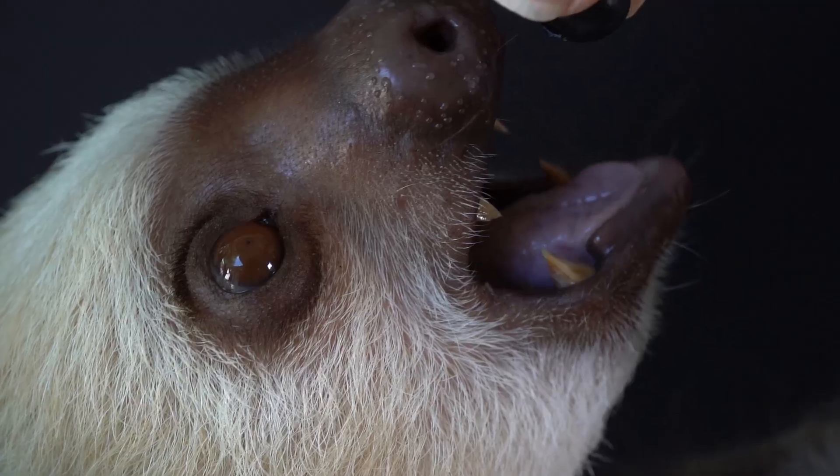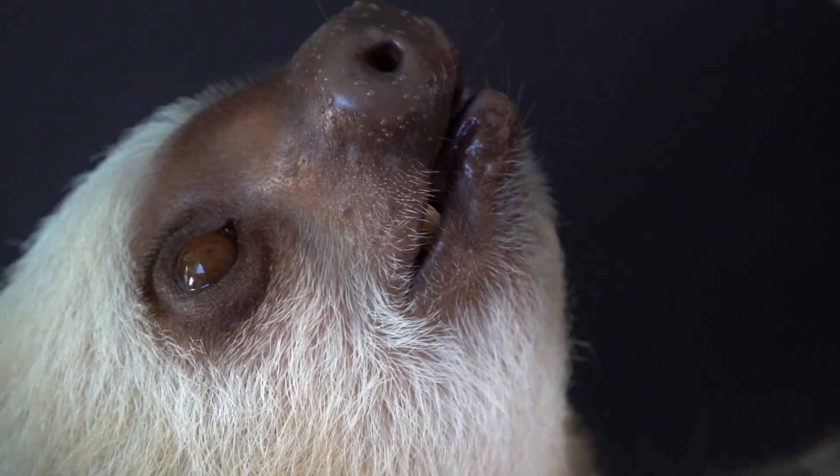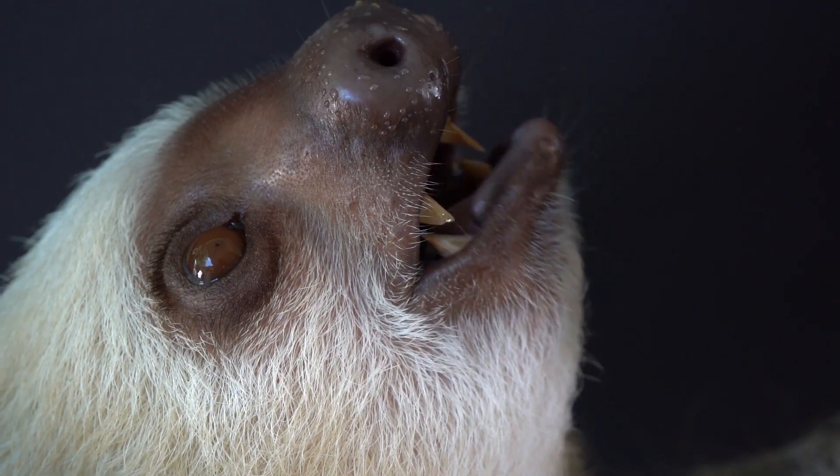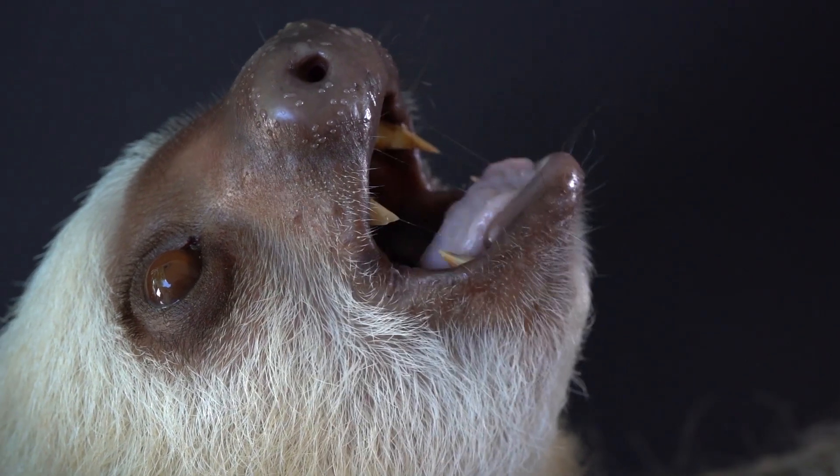They do have canines. Now they are vegetarians — they'll eat a lot of vegetation. So those canines can protect them even though they're slow moving. Trust me, when they want to use those teeth, they absolutely can.